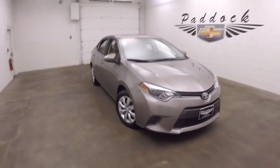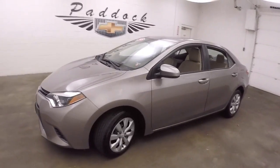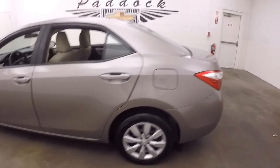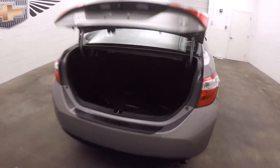It's a 2015 Toyota Corolla. It's a very nice kind of a grayish brown color. Nice and straight. Plenty of space in the trunk. Nice wheels and good tires.